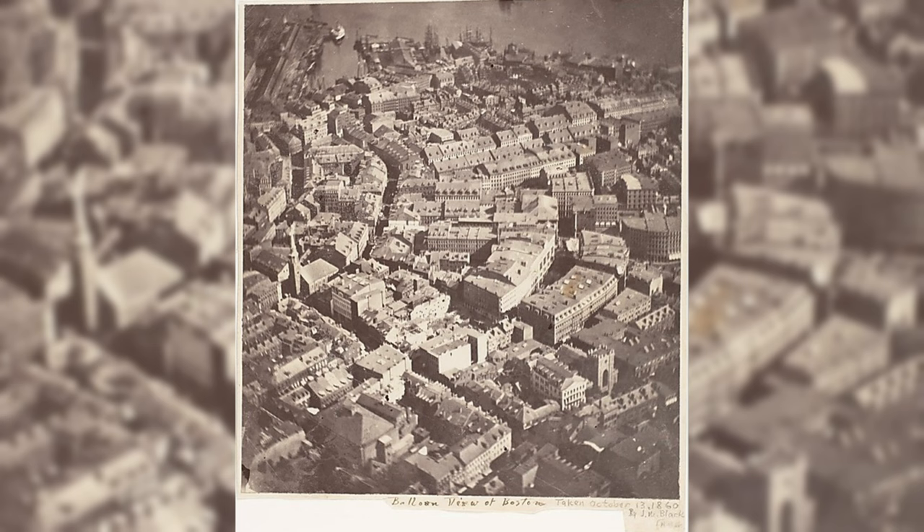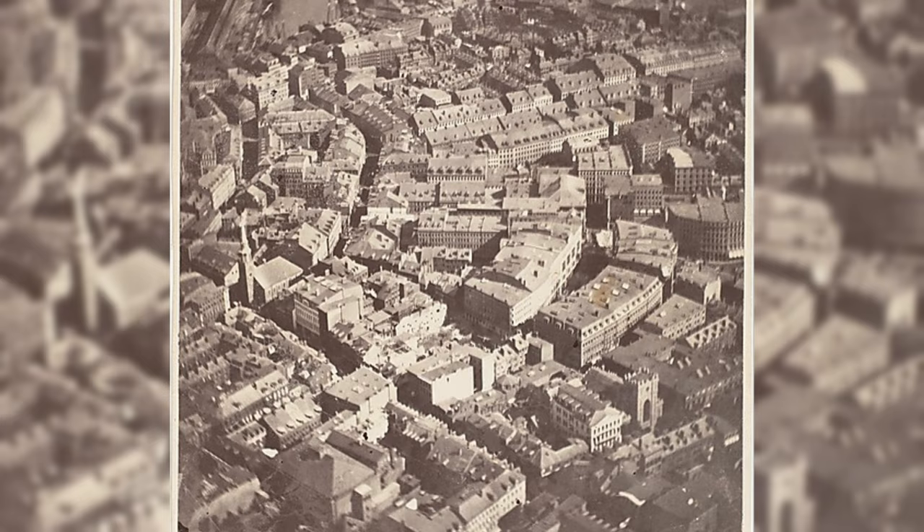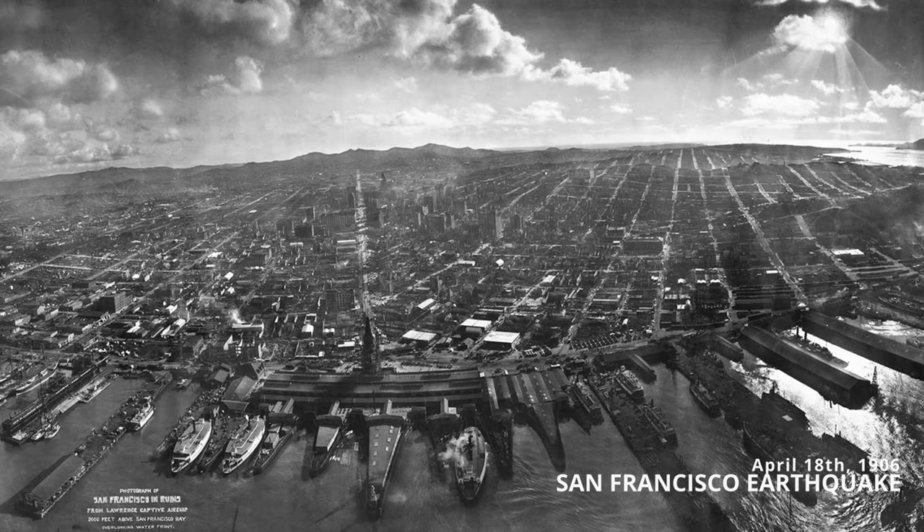It wasn't what he captured, but how. This was the first person in the United States to ever take an aerial photograph, and it was taken from a hot air balloon. And thus, aerial photography was born.